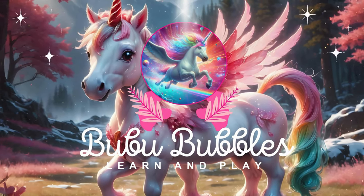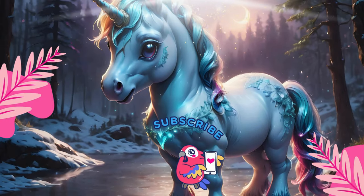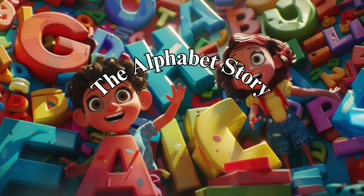Booboo Bubbles. Learn and play. Alphabet Story.